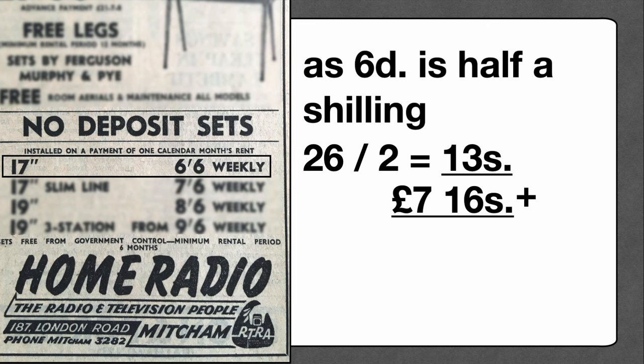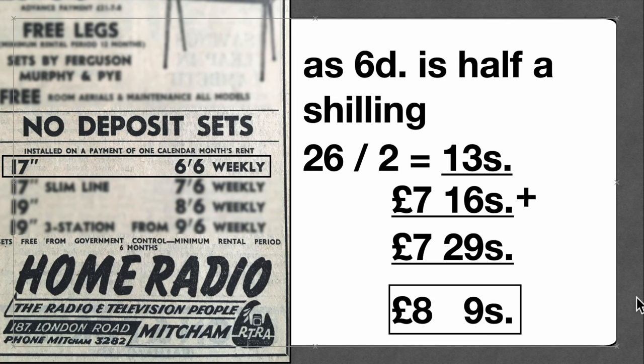Now let's add the seven pounds 16 shillings for the shillings component of the six shillings and sixpence weekly rental to the 13 shillings, which gives us seven pounds 29 shillings. We take 20 off the 29 and carry it over, and our answer is eight pounds and nine shillings. That's how much it would cost over the six-month minimum rental period at six shillings and sixpence per week. That wasn't too hard, was it?